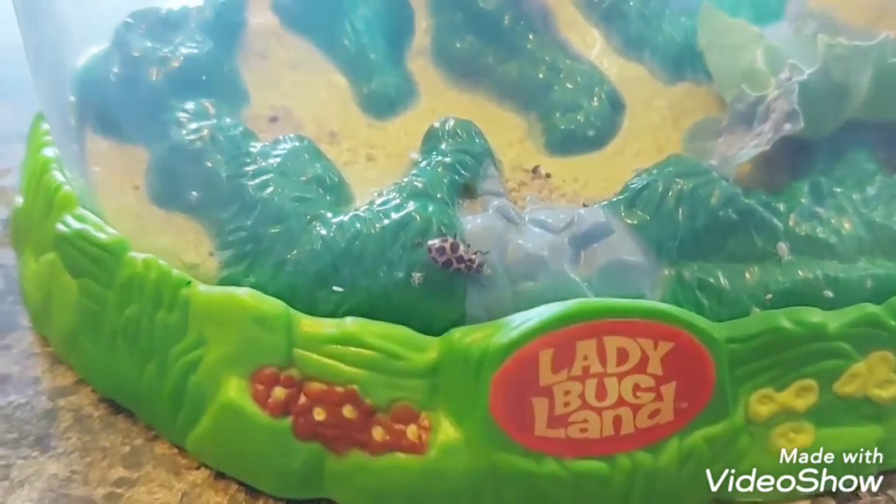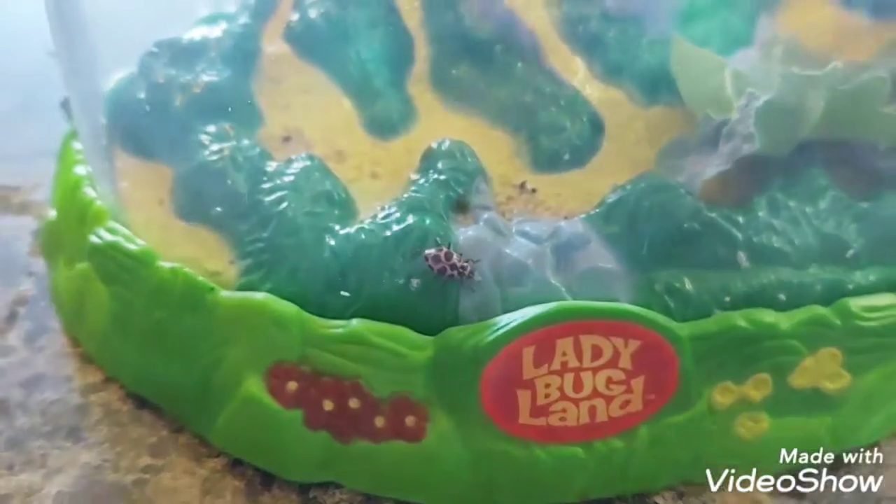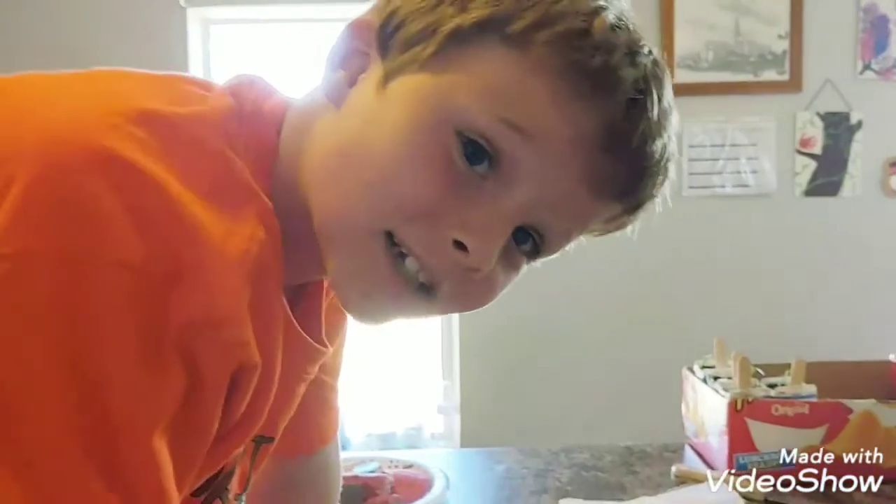Do you guys know how many spots this type of ladybug has on its shell? Twelve. That is correct. It says she. Lucky kiss.